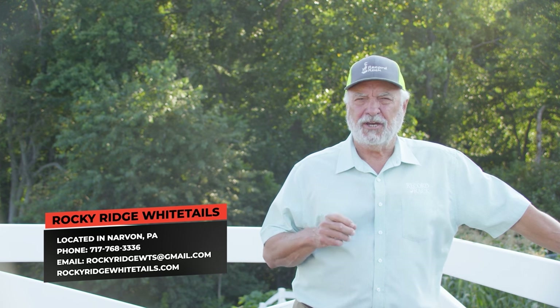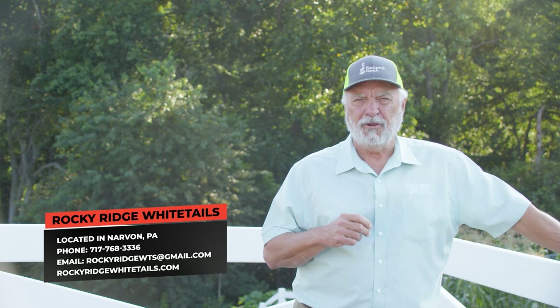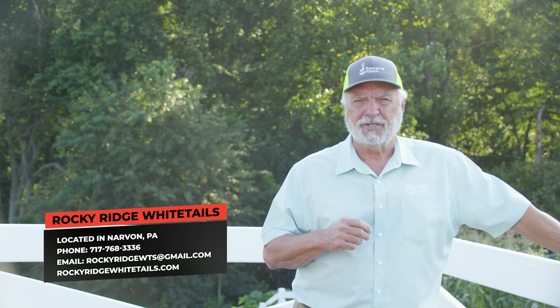If you'd like more information on Rocky Ridge Whitetails, you can call John Irvin Stolfus at the phone number on the screen right now, or look them up online at rockyridgewhitetails.com.